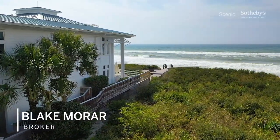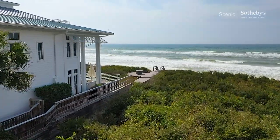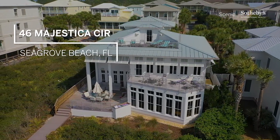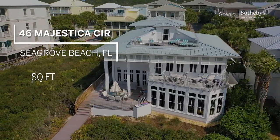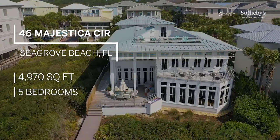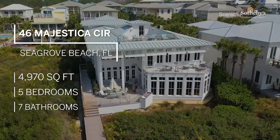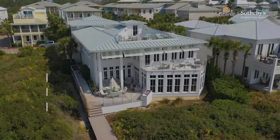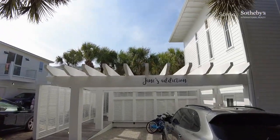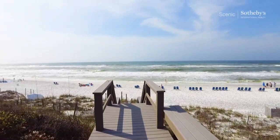Hey there, this is Blake Marar, broker with Scenic Sotheby's International Realty. Today we're at 46 Majestica. The purpose of this is to give you a cursory walkthrough of this property. It sits directly on the Gulf of Mexico in Seagrove Beach, Florida. It actually rents, and as you can see the name of the property is Jane's Addiction — one of my favorite bands growing up — but let's go ahead and check it out.